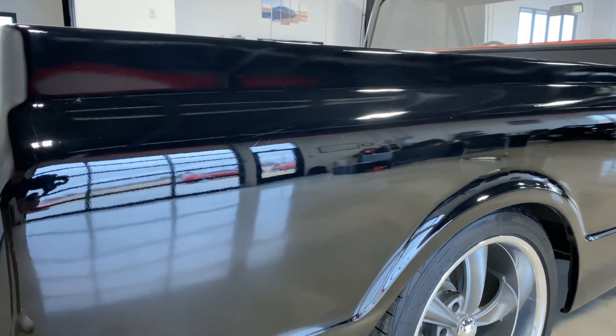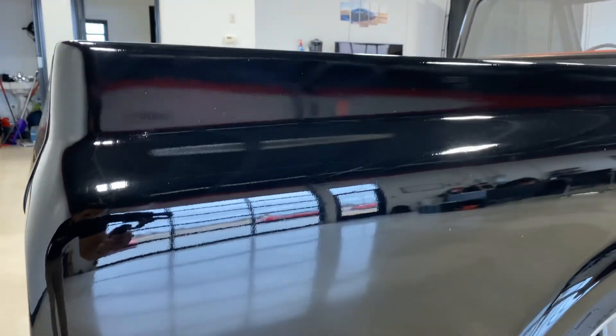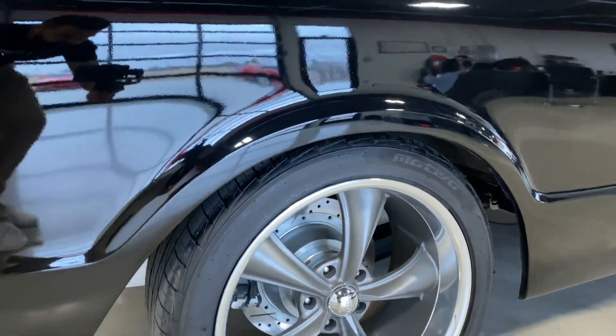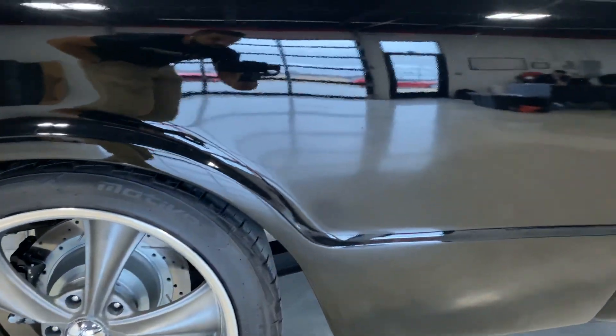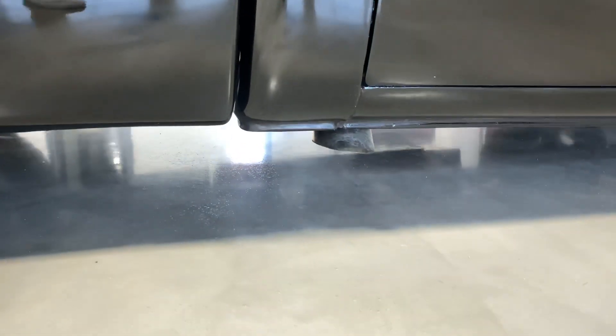Paint I would say would be a 7 out of 10, just because it still needs a good color sanding — you can see all the orange peel and everything like that. But definitely a good-looking truck. Upgraded brakes. The exhaust is dumped right there.